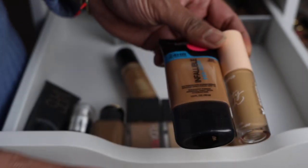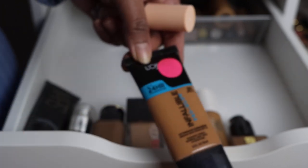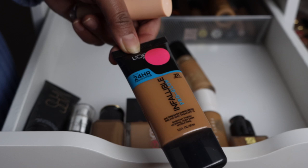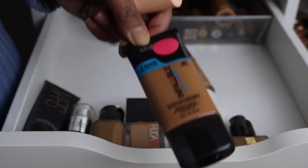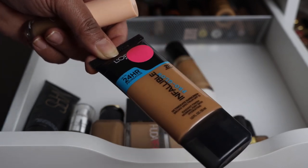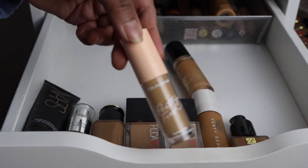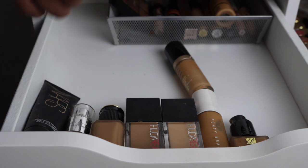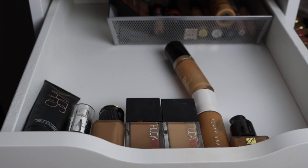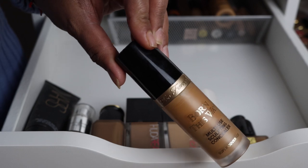Two more things I'm getting rid of: the L'Oréal Infallible Pro Glow in 211. I think 210 is a better shade for me — I tried to use this up but didn't. This is actually one of my favorite glowy foundations from the drugstore, so I might try to find 210 instead. There's also a concealer I wasn't impressed with, so I'd rather give it away or sell it. I'm trying to declutter and can't just keep things for the sake of keeping them.